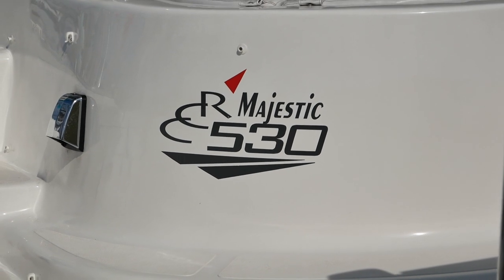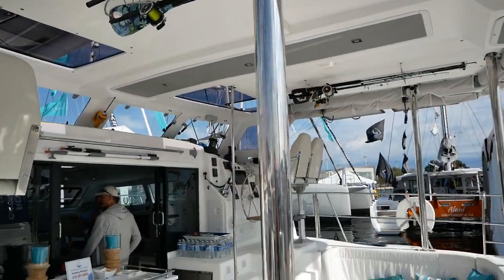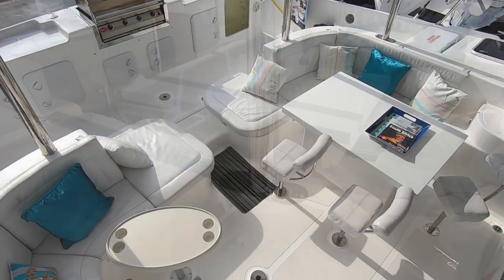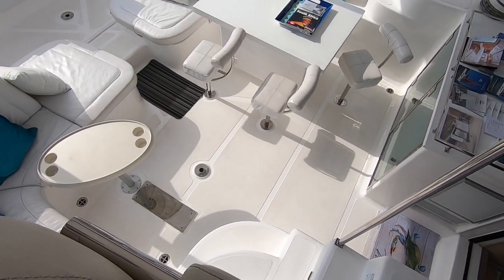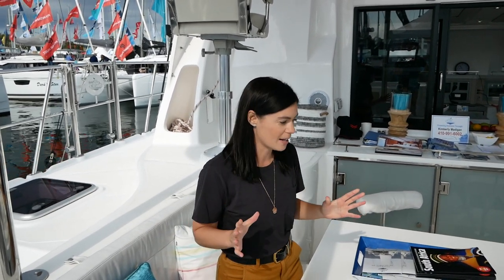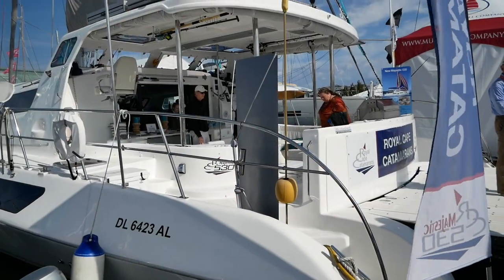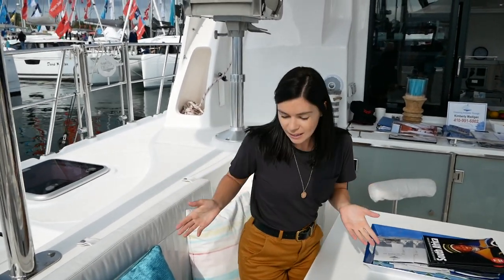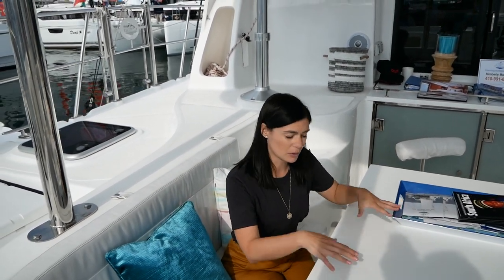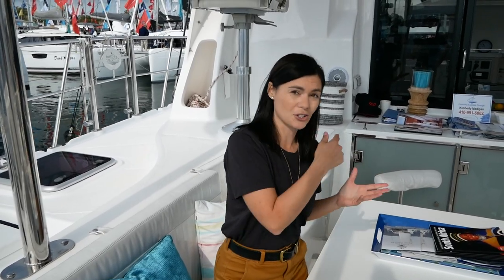Let's now take a look at the interior design and overall livability of the Majestic, starting in the cockpit. This cockpit is huge — it has so many seating options, and since it's a highly customizable boat you can make changes if this layout doesn't suit you. You've got great seating for all your friends, a dining table, and a little coffee table that you can apparently take to the swim platform. And underneath the dining table? A chest freezer.